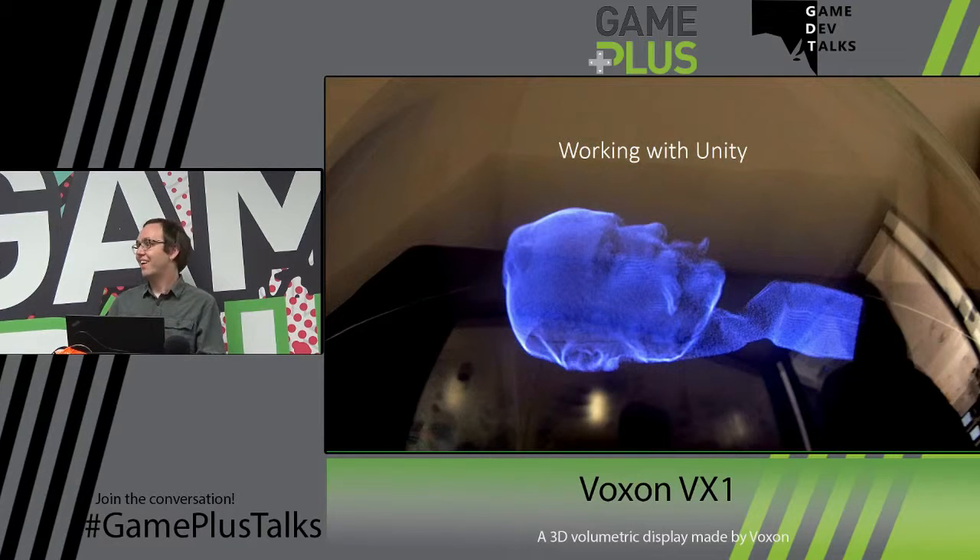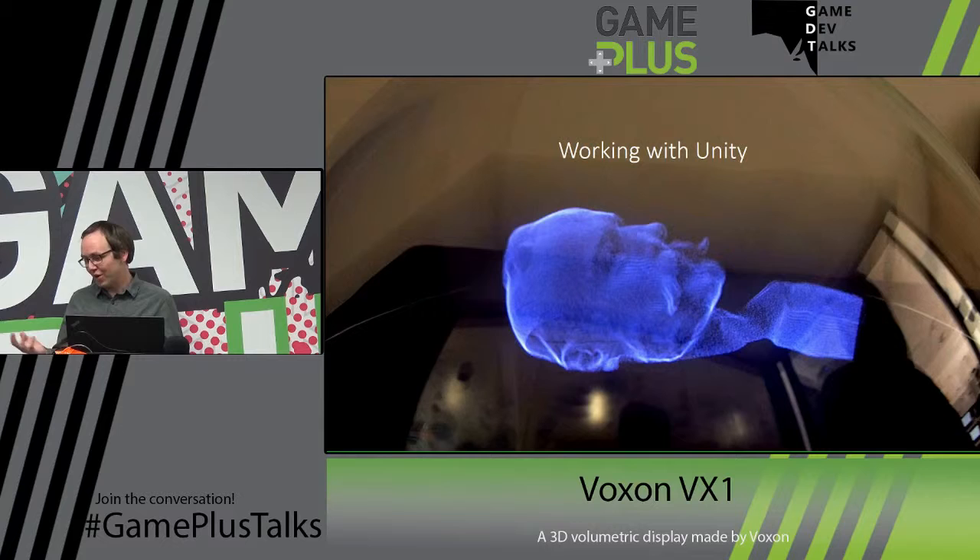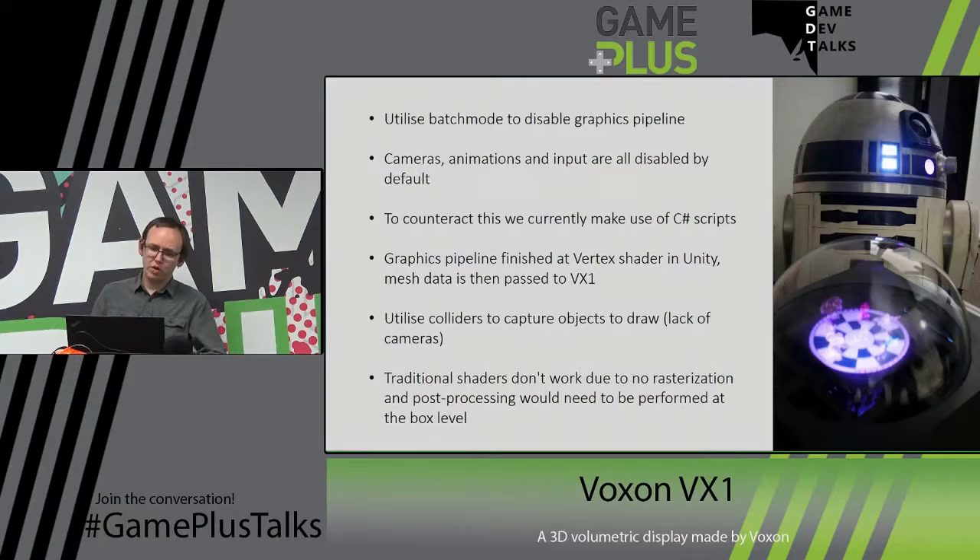You can't flatten the data down — you might have 200 million points of data and you can't reduce it to just 1024 by 768. So we actually have to keep all our graph data the entire way through. To avoid double drawing, since it's only a very small computer in there, we've turned off the graphics pipeline. With doing that, all our cameras broke — cameras turn off as soon as you're in batch mode, so you can't use them for capturing data. Animations automatically turn themselves off, and input is disabled.